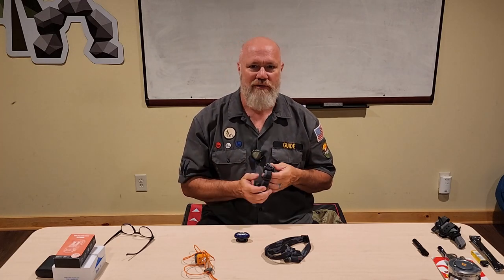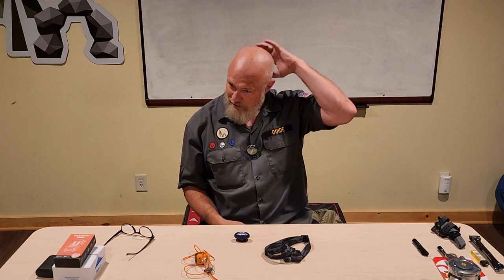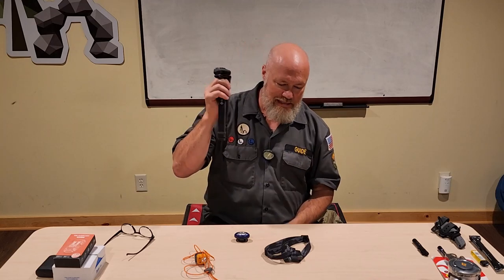We have a guy that comes with us all the time who earned his nickname a couple of years ago - he's well over six feet tall. We call him the Lighthouse now because he had this super-powered battery pack headlamp, and when he would turn he would blind all of us. So shout out to the Lighthouse headlamp.